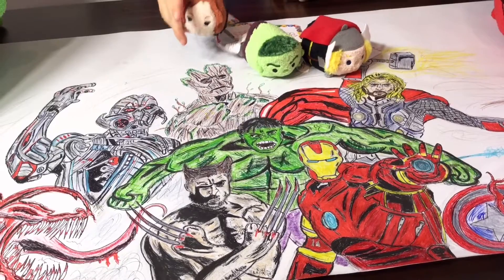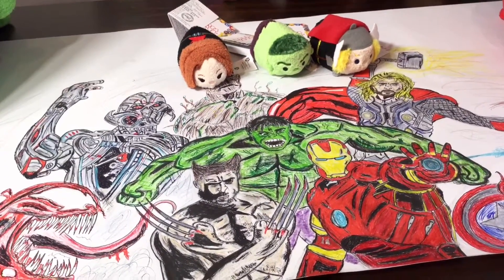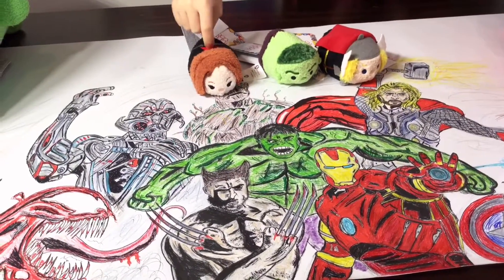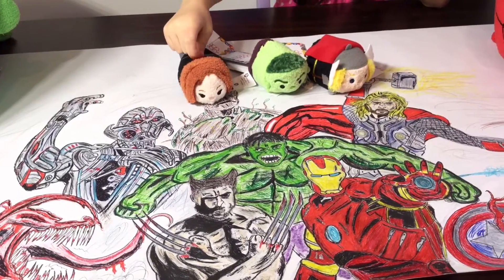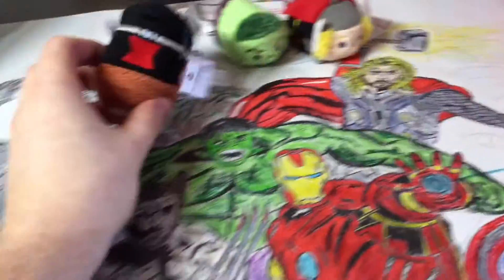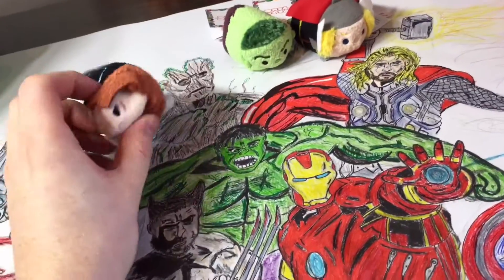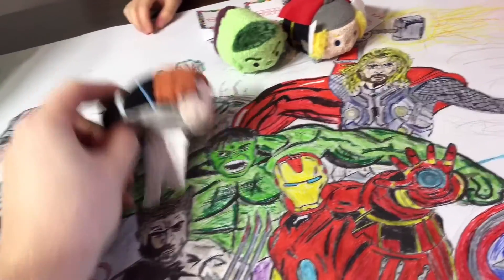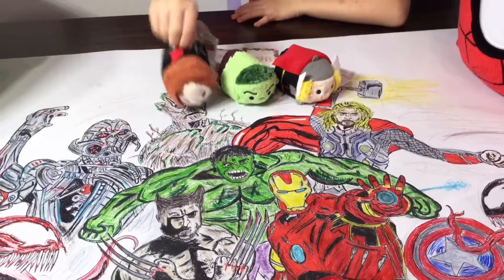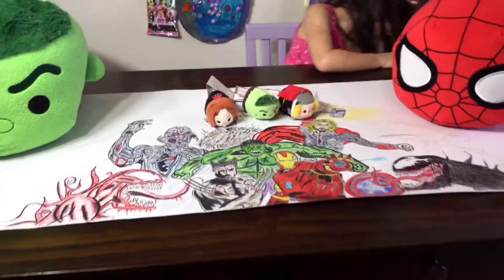Next we have Black Widow — Isabelle's favorite! Why do you like Black Widow, Isabelle? Because she's got the spy thing, the red spot of the Black Widow — it's called the spine. She's got a really cool design and she's got a gray belly too. Super cool!